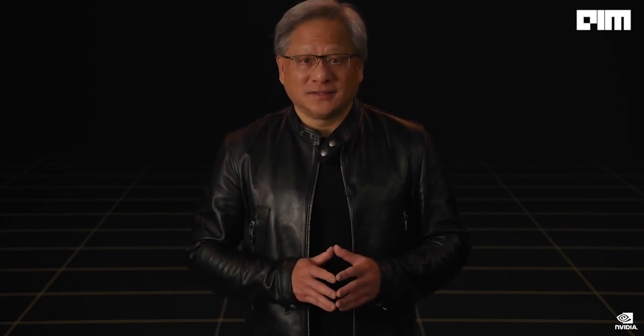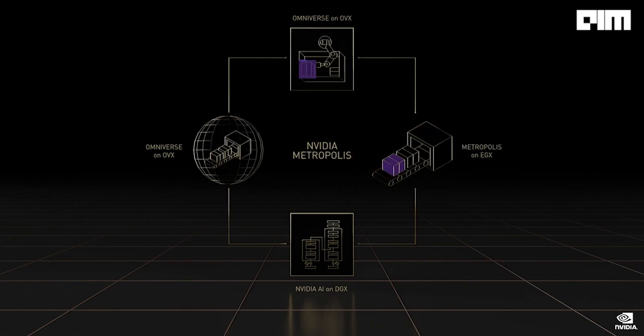NVIDIA's robotics platforms consist of Metropolis and Isaac. Isaac is a platform for things that move. Metropolis is a stationary robot tracking moving things. Metropolis and Isaac platforms, like Drive, consist of four pillars: ground truth generation, AI model training, Omniverse digital twin, and the robot with robotic software and computer. Metropolis has been a phenomenal success — downloaded 300,000 times and has over 1,000 ecosystem partners, operating in over a million facilities.